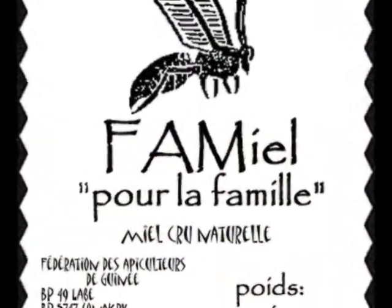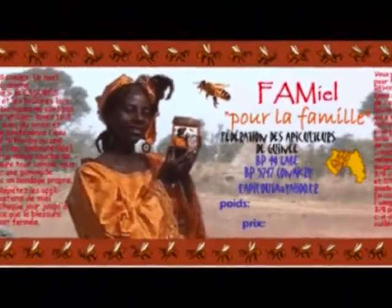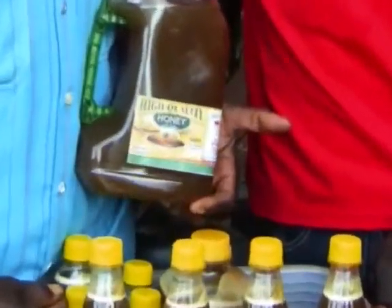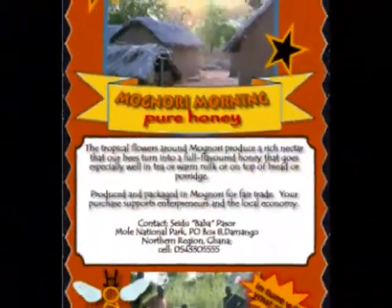Lino blocks can be used to make stamp labels, or colorful printed labels can be produced at the district capital. Labels should contain a spot for the weight, price, and contact information for the producer. On this trip, I designed a couple of custom labels for honey produced in the Magnori area.